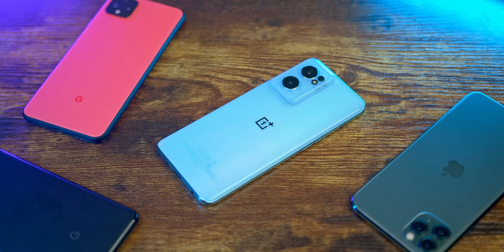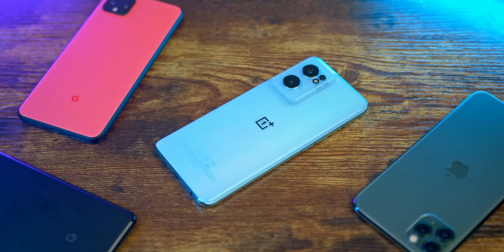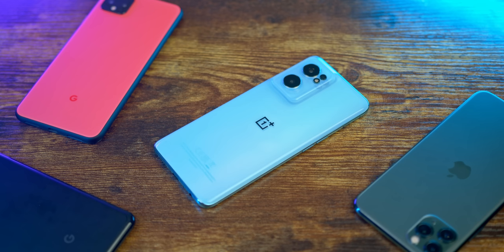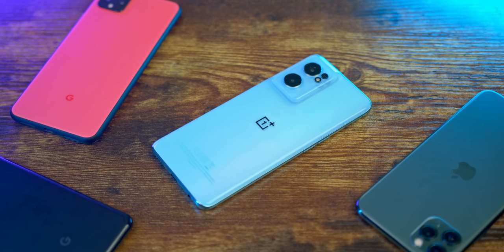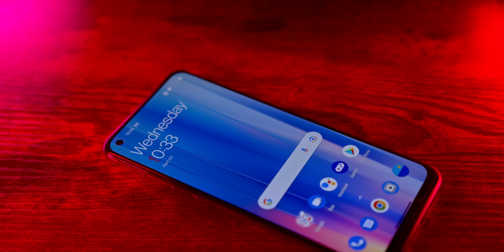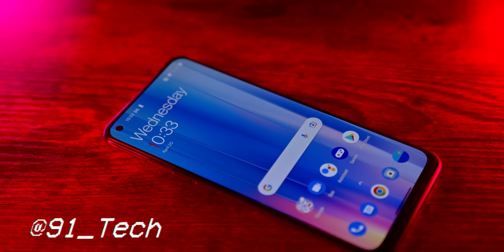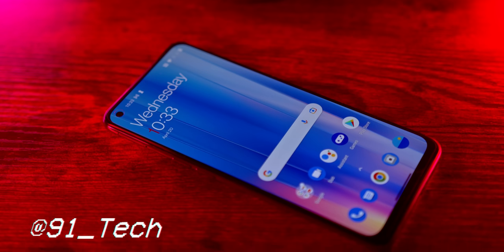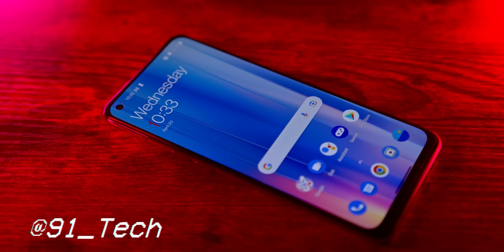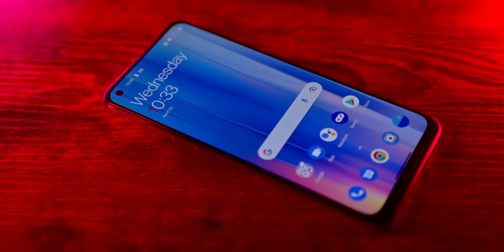Hope you enjoyed the video — this was a bit different for me since I don't usually look at budget Androids, but I had a lot of fun with it. Thanks again to Hekka for sending it out to me. If you want to check them out, link is in the description, but again, not sponsored. Thanks for watching — if you found the video interesting or even helpful, maybe hit that like button and consider subscribing for more content just like this. I've got socials you can follow. I'm Josh from 91Tech, and I will see you all next time.